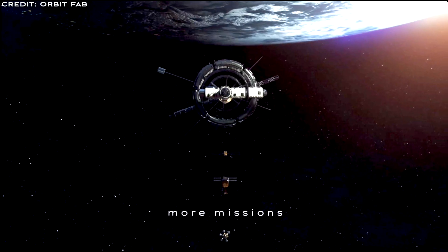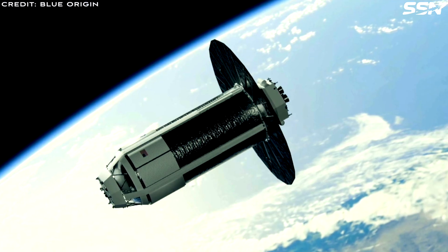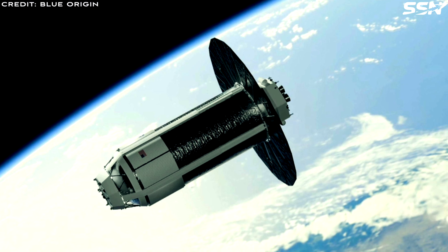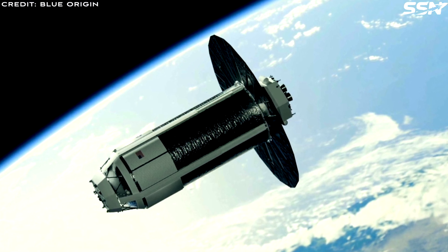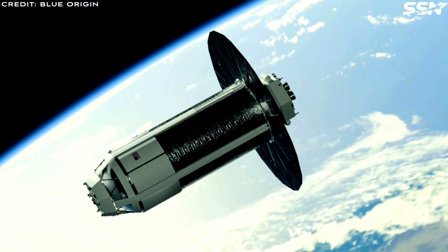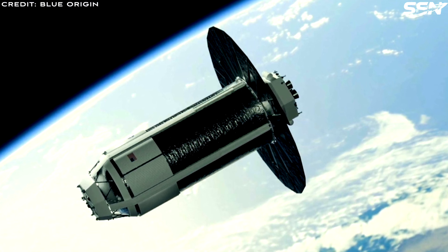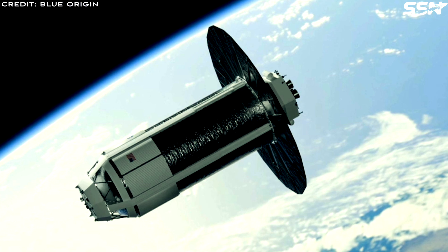By providing a reliable fuel shuttle service, the Cislunar Transporter could become a linchpin in expanding in-space operations. It supports lunar mining, in-space manufacturing, and interplanetary exploration by enabling startups and established players to access affordable propellants. This infrastructure boosts economic growth in cislunar space, Mars, and the asteroid belt, driving innovation and commercial activity across the inner solar system.